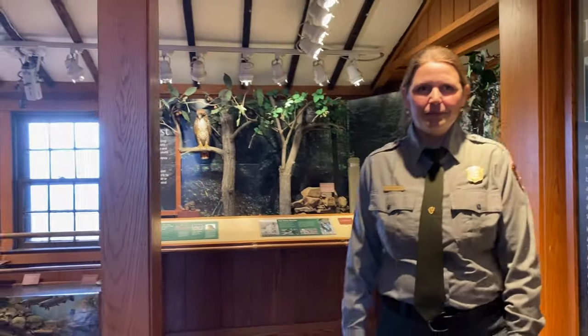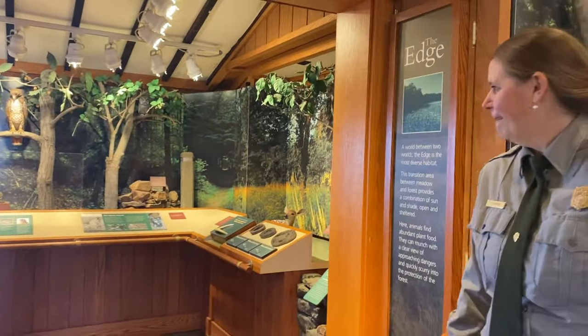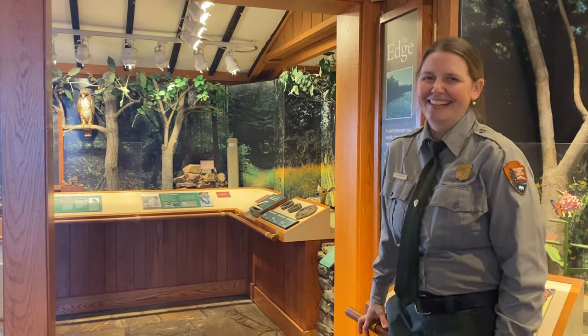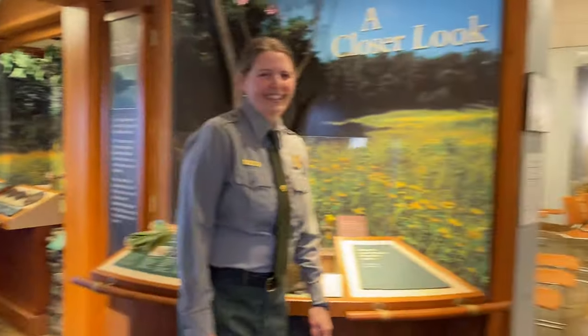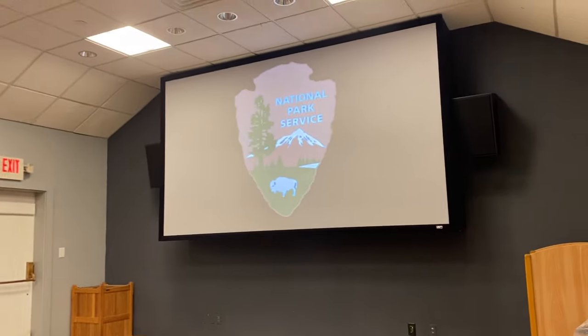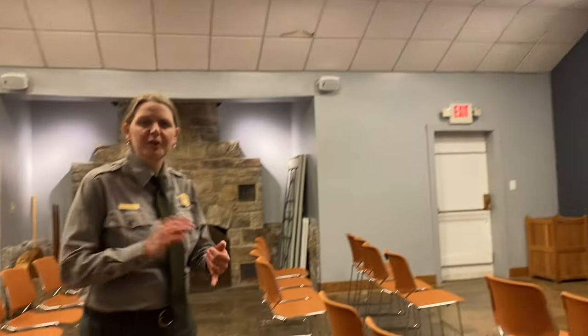The exhibit space is super immersive — there are bird sounds and even bees, though they're not real. Right through the exhibits is the assembly room, which is used as a theater. When open, the park film is shown every day, and sometimes special guest speakers and programs are held in this room as well.